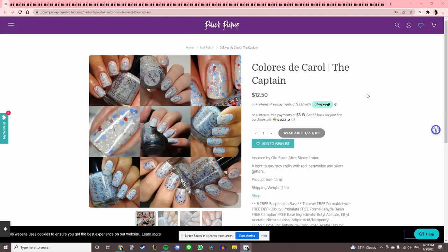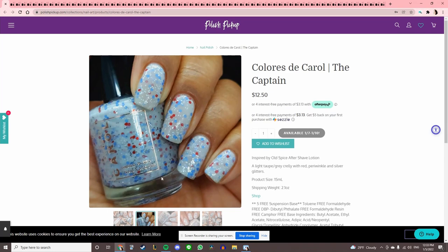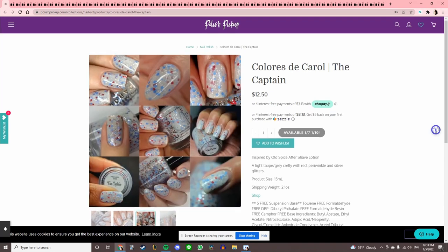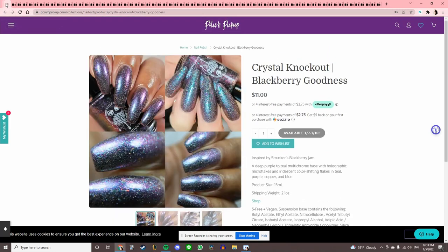This is Coloris de Carol 'The Captain.' For some reason I thought it was going to be Captain Crunch — it's actually Old Spice Aftershave Lotion. A light taupe gray crelly with red, periwinkle, and silver glitters. I get where the inspiration is, but this honestly makes me think of the 4th of July, and I don't really like 4th of July polishes, so I'll skip that.